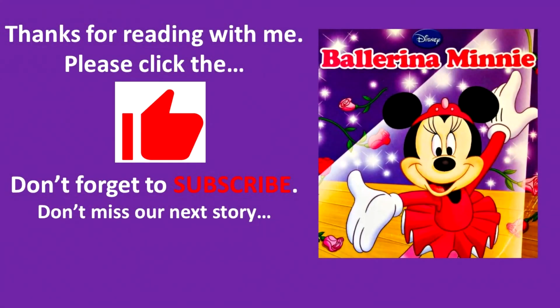Thanks for reading with me. Please click the like button. Don't forget to subscribe. Don't miss our next story — Ballerina Mini. Bye-bye.